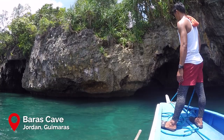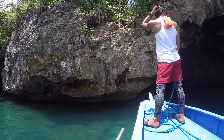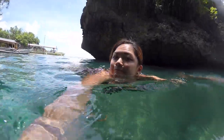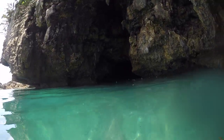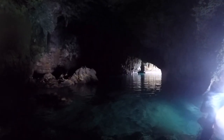Our next stop is the Baras Cave — my favorite since my first time in Guimaras back in 2017. Don't miss the opportunity to swim and hang out inside the cave and admire the wonderful rock formations inside. When we went there, the tides were high so the boat couldn't go inside the cave to pass through the other side, so you yourself have to swim from one side and go out the other. It was a very serene and calming experience.